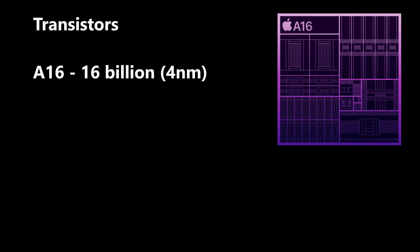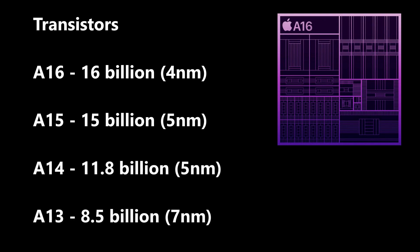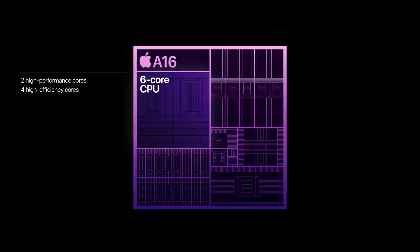The A16 integrates 16 billion transistors; as a reference, the A15 with a 5nm process integrated 15 billion. The CPU still uses a 6-core design, including 2 performance cores and 4 energy-efficient cores. The new energy cores deliver improved peak performance, with power consumption falling by 20% compared to the A15. Energy-efficient cores' power consumption is claimed to be only one-third of the competition, showcasing the clear advantages of the 4nm process. The GPU is designed with 5 cores, with the focus on optimizing power consumption.